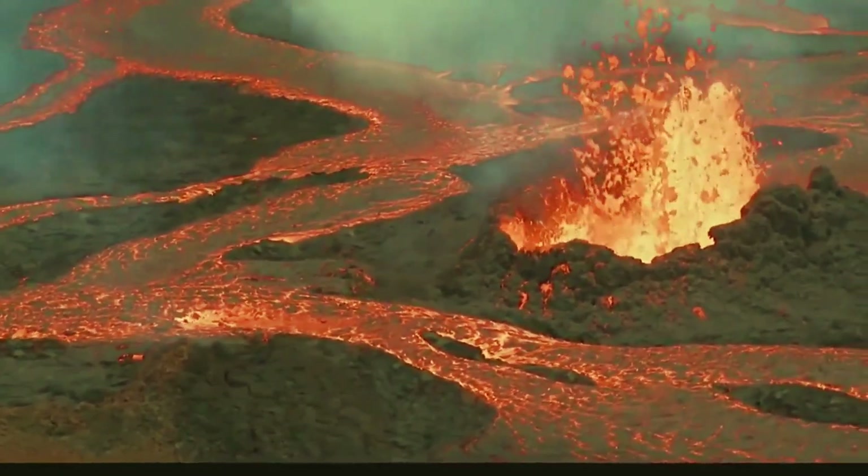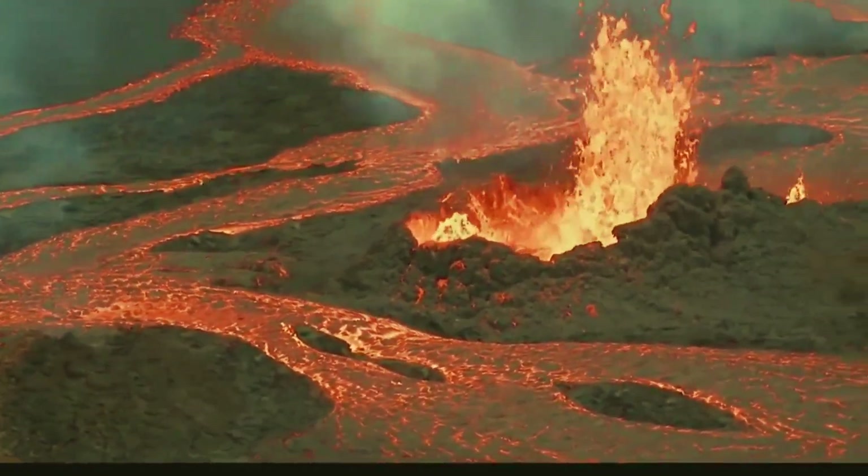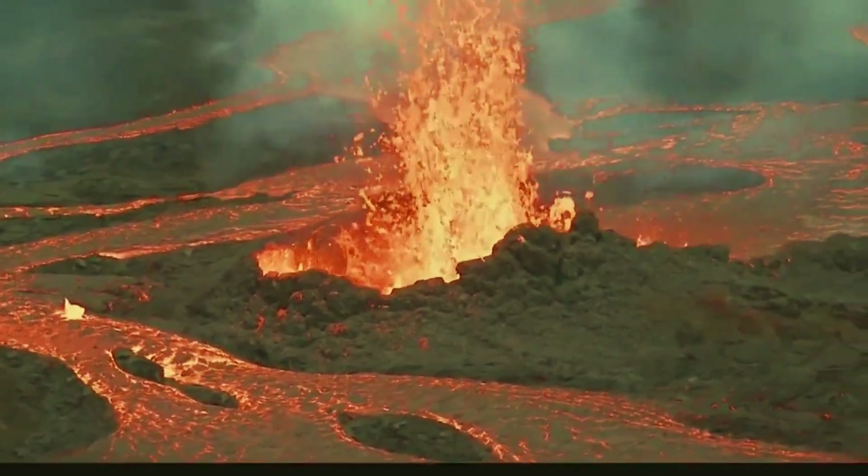The Kilauea Volcano in Hawaii spews vog and can launch dangerous glass shards.